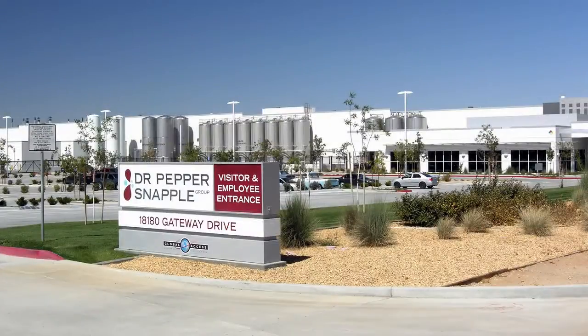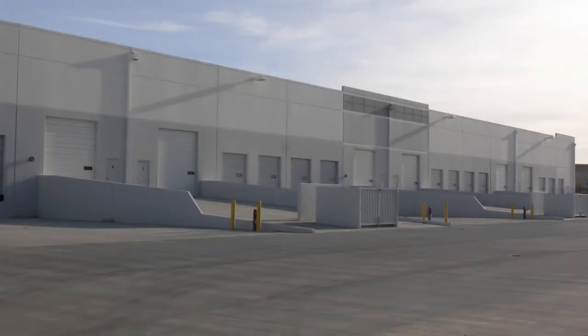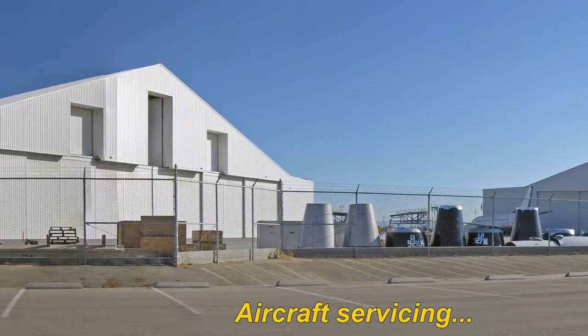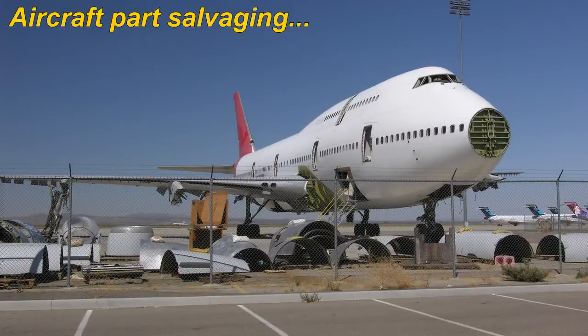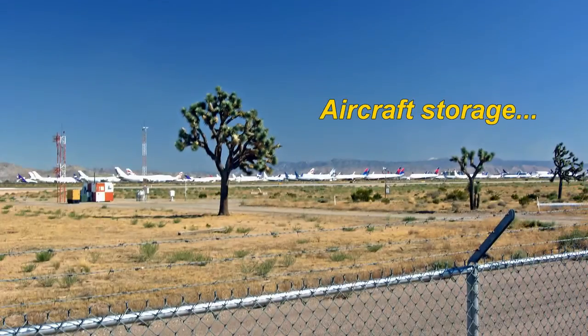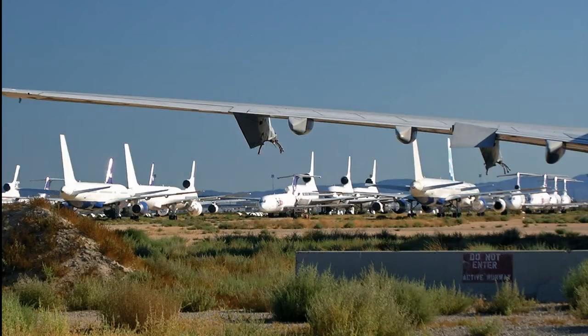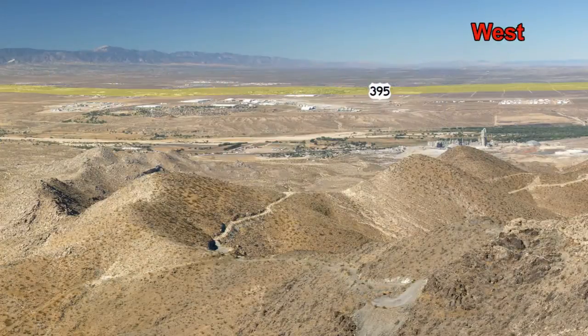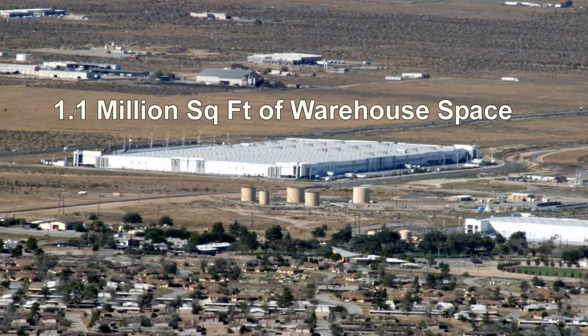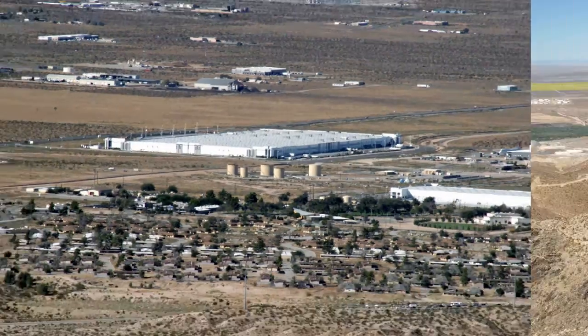These pictures show the many uses of the various facilities located at SCLA. This particular warehouse located at SCLA is one of the largest single warehouses in California, at 1.1 million square feet.